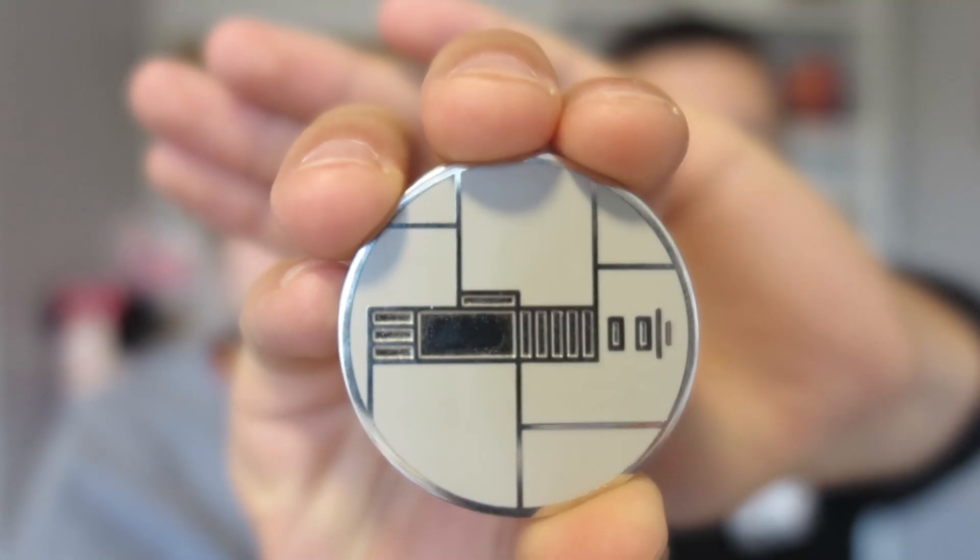Austin also got a pin — the pin you receive when you build your lightsaber. There are four different versions depending on which theme of lightsaber you build. He got the 'Peace and Justice' version, which is the classic Jedi lightsaber. You wear the pin when you walk in so the cast members know which bin of parts to give you for your type of lightsaber.